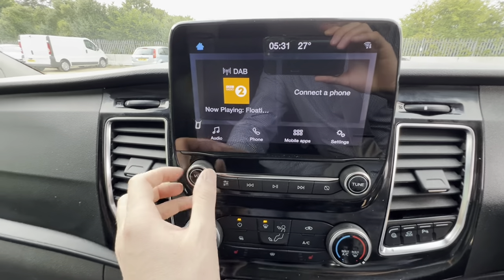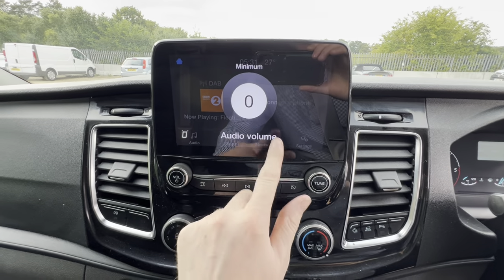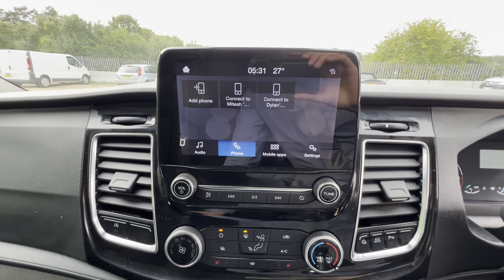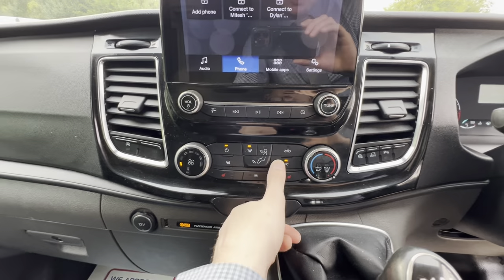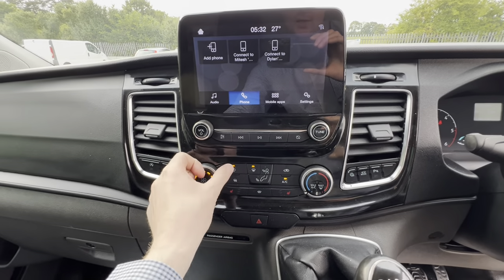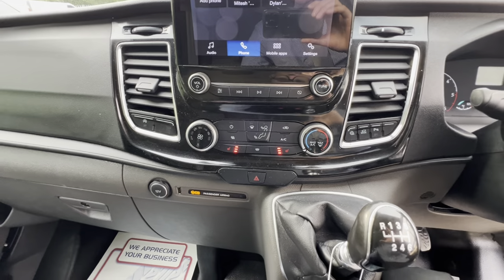Here we have our onboard entertainment. It also has mobile apps and you can connect to mobile. This vehicle does have air conditioning as well, which is nice and cool, as well as heated seats for those cold mornings.